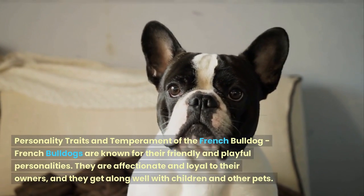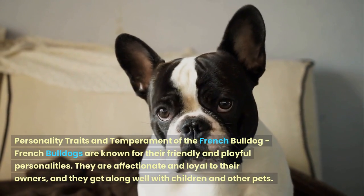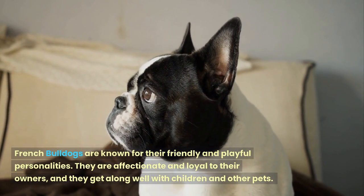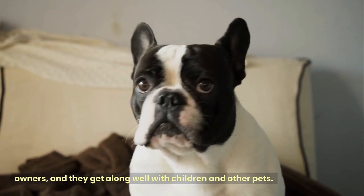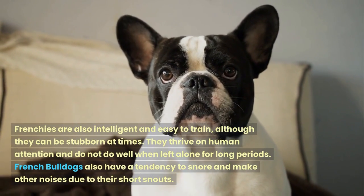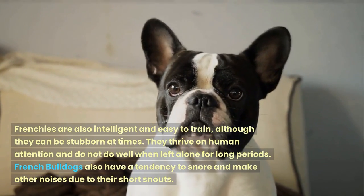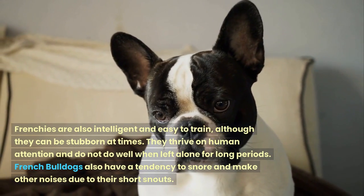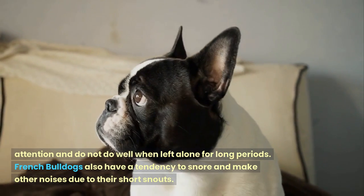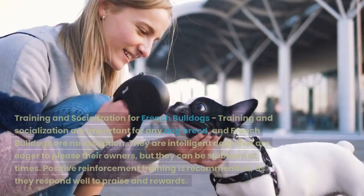French Bulldogs are known for their friendly and playful personalities. They are affectionate and loyal to their owners, and they get along well with children and other pets. Frenchies are also intelligent and easy to train, although they can be stubborn at times. They thrive on human attention and do not do well when left alone for long periods. French Bulldogs also have a tendency to snore and make other noises due to their short snouts.